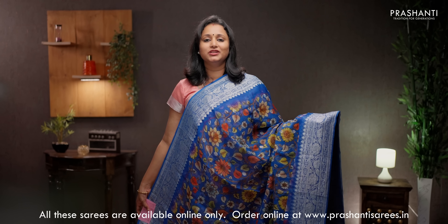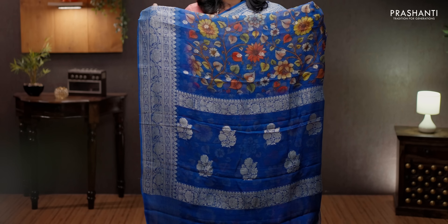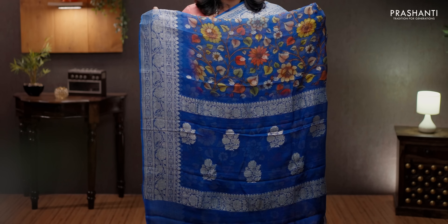Navy blue with silver zari woven borders on either sides. The body has got small zari woven buttas along with very pretty floral kalamkari digital prints running throughout the body. Silver zari woven pallu — simple and classy. A subtly printed blouse in blue, priced at ₹7550.